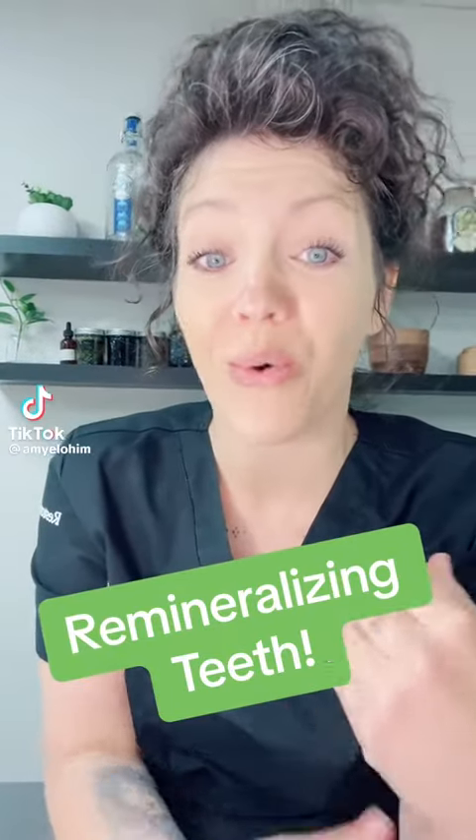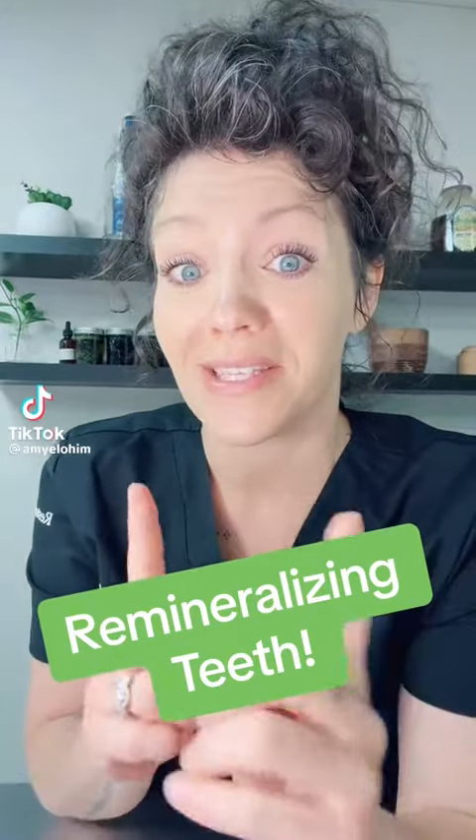If you have teeth that are falling out or you have teeth that are rotting, listen up. Have you ever heard of hydroxyapatite? Hydroxyapatite is a mineral of the apatite group and it's made of the same chemical structure as our teeth.